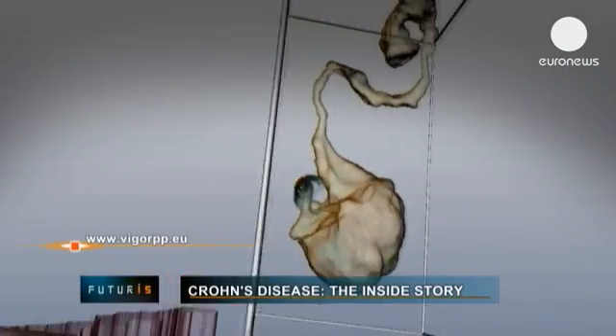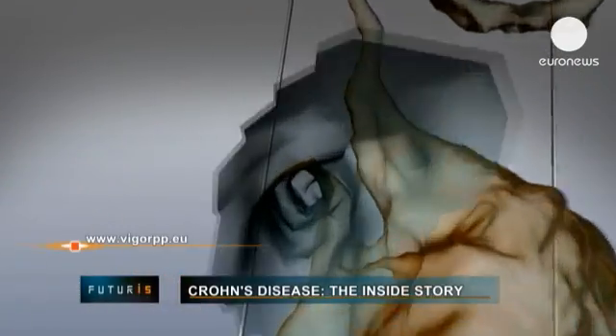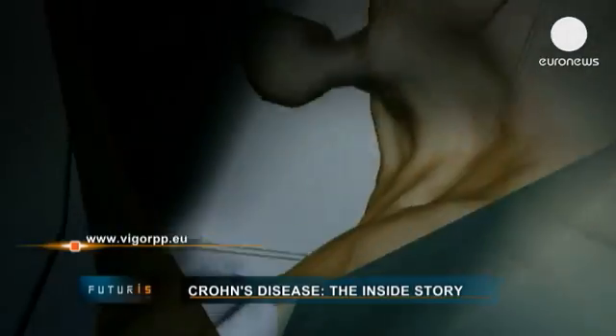Experts hope the same computer imaging will soon help tackle other inflammatory bowel diseases like ulcerative colitis.